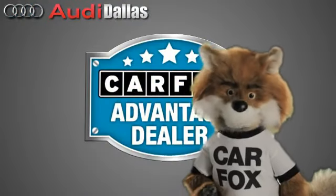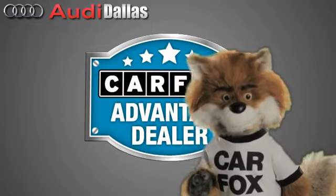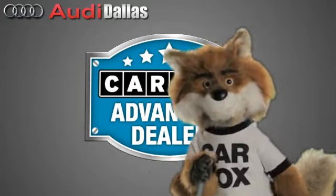Just say, show me the Carfax at Audi Dallas, a Carfax Advantage dealer.